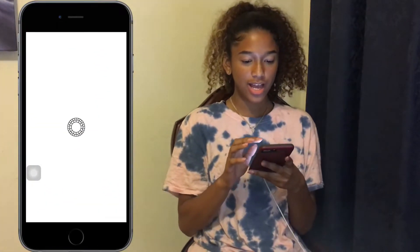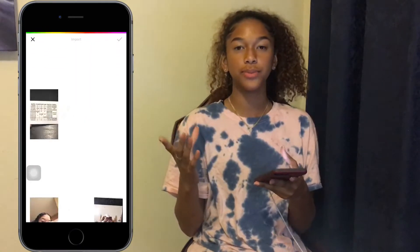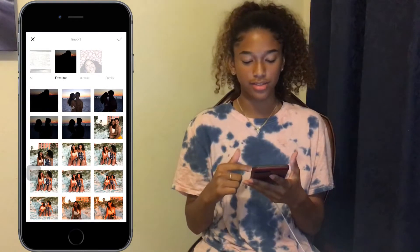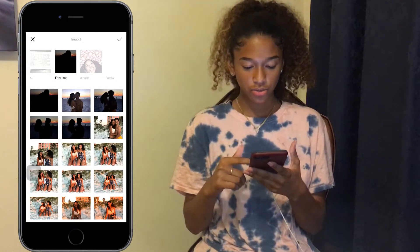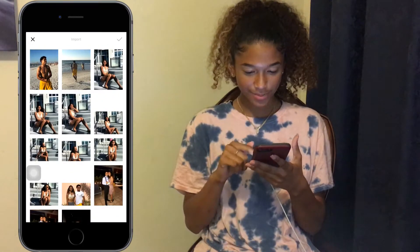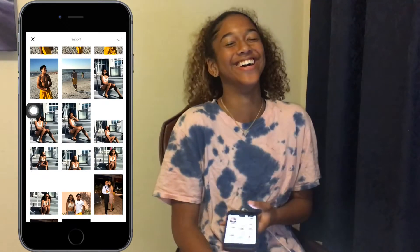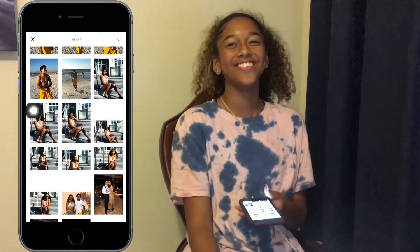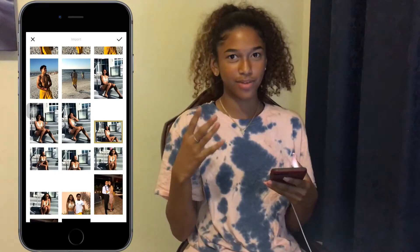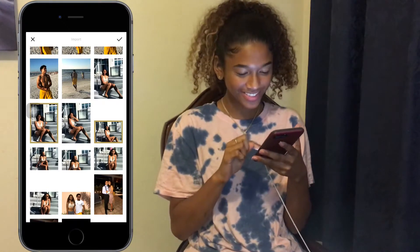So I would go on VSCO and what I do is I put the pictures that I like — out of the ones that we took — and I put them in my favorites. So when I go to edit them, it would be easier to find them and actually edit them. I'll choose out of the smiling ones which ones I like better, and then out of my serious face, which ones I like better. Let's see which ones I like.